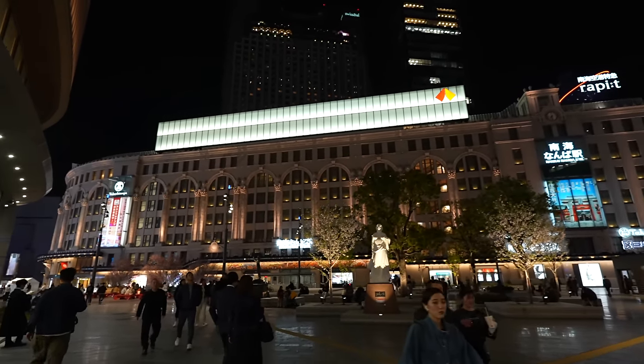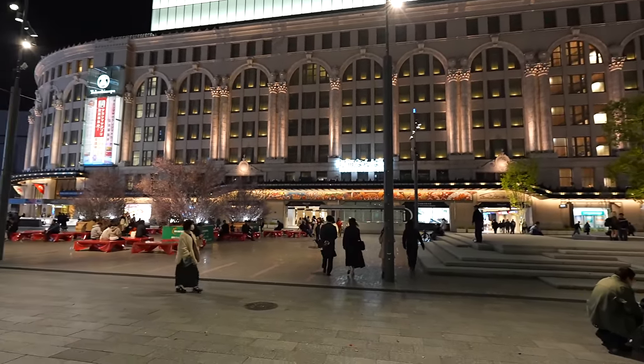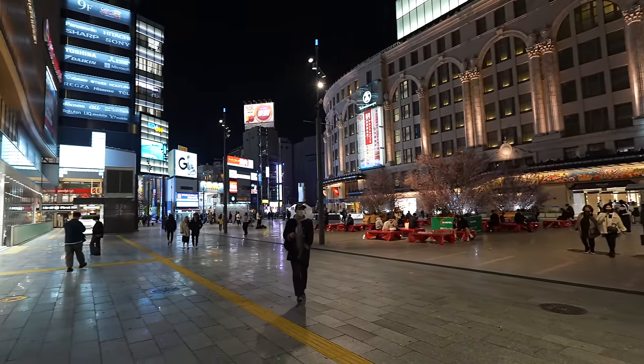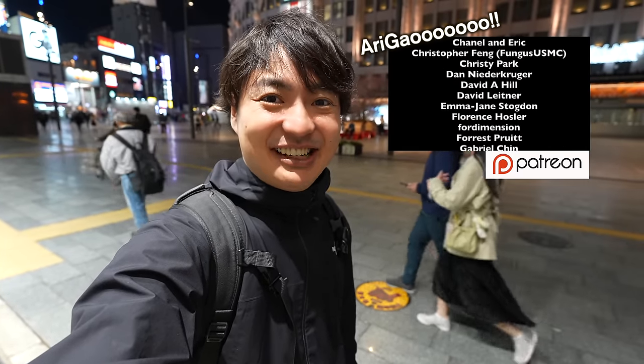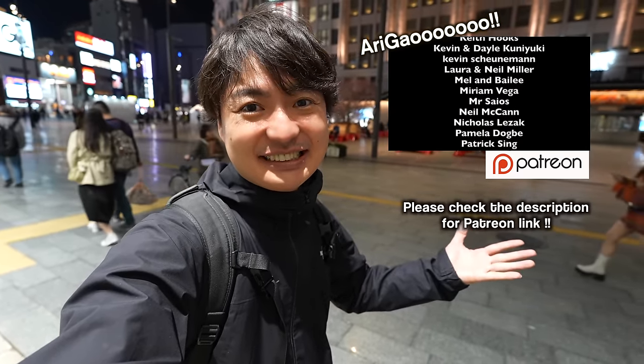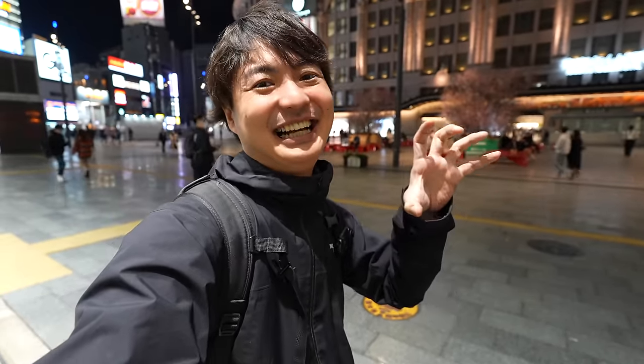The sakura is lit up and it becomes even more beautiful. After they finished construction and the area became an open space, this Namba Station area became much better. Hope you enjoyed the video — if you did, please hit the like button; it really encourages me to keep making videos. More vlogs are coming, so please subscribe to the channel. The goal for 2024 is to hit 200,000 subscribers. Big thank you to all Patreons — see you in the next video, see you soon!